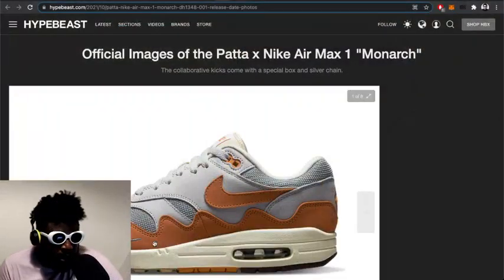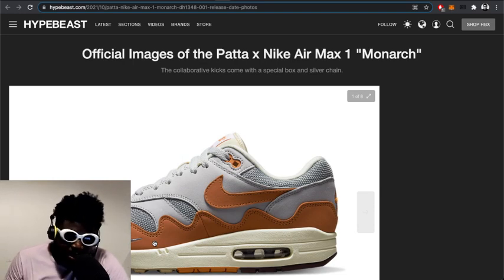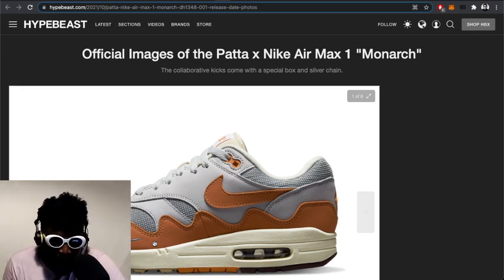We have official images of the Nike Air Max 1 and Patta collaboration. They came out today and are going to release hopefully next week in some other international locations. Some places here in the UK — I think Nike App or Sneakers App is going to drop them.